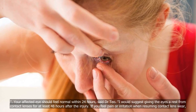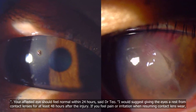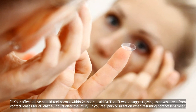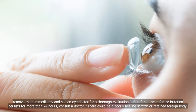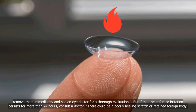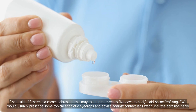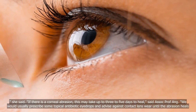Your affected eye should feel normal within 24 hours, said Dr. Teo. "I would suggest giving the eyes a rest from contact lenses for at least 48 hours after the injury. If you feel pain or irritation when resuming contact lens wear, remove them immediately and see an eye doctor for a thorough evaluation." If the discomfort or irritation persists for more than 24 hours, consult a doctor — there could be a poorly healing scratch or retained foreign body. If there is a corneal abrasion, this may take up to 3 to 5 days to heal, said Associate Professor Ong.